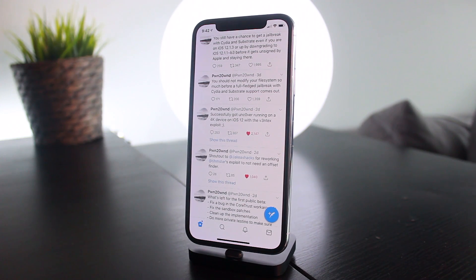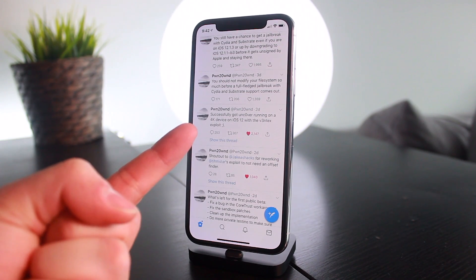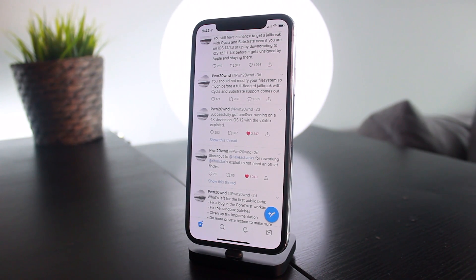Let's step back and remember what's confirmed: initial support for this jailbreak is definitely coming for A9 to A11 devices — that's the iPhone 6s all the way up to and including the iPhone X. In all likelihood, this jailbreak utility is going to support iOS 12 all the way up to and including iOS 12.1.2. With this new tweet, we may potentially be seeing initial support for A7 and A8 devices as well.